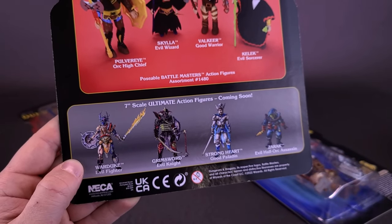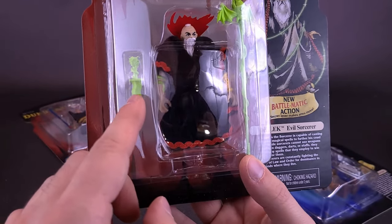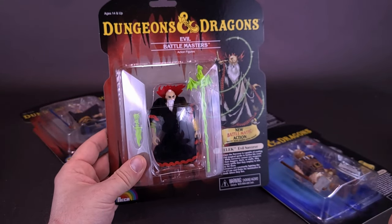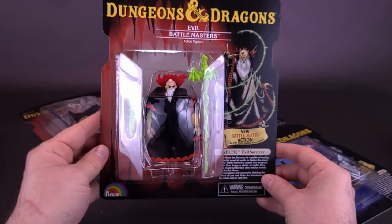These are not recommended for ages zero to three, as there are some small choking hazards — for example, Kallak's tiny little dagger. Part of me almost doesn't even want to open these up, just because of how cool they look on card. I might try to track down a second set so I can keep one still sealed.